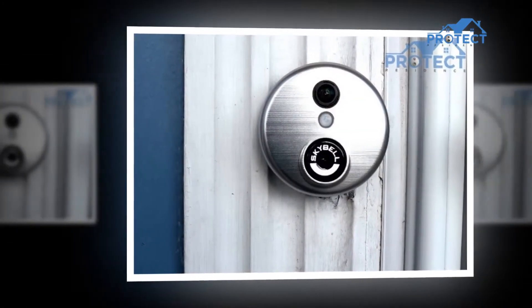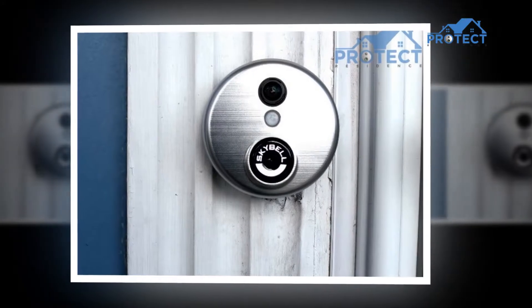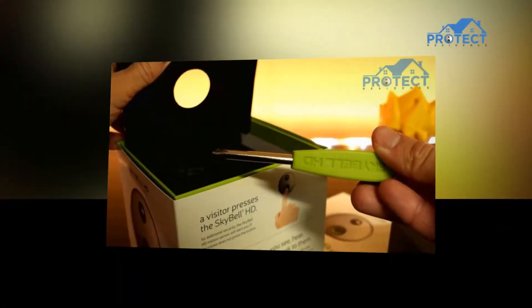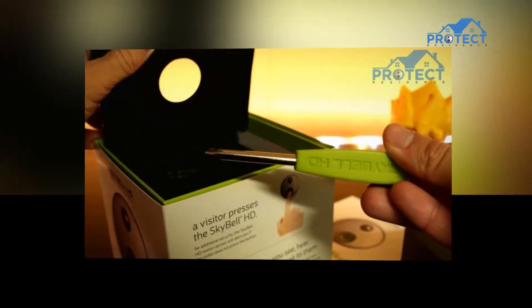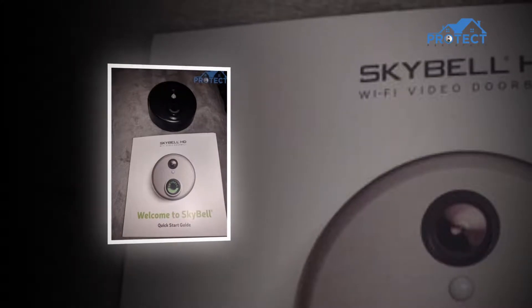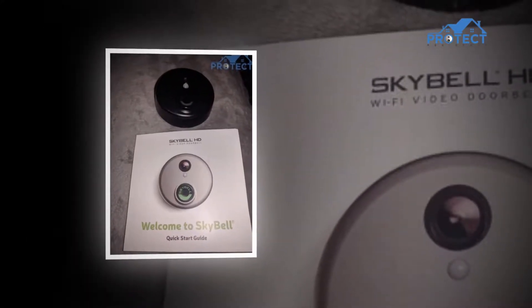Today, burglaries are getting more sophisticated in how to break into a house, so you need to get smarter to keep your home safe. If you are thinking of buying a smart doorbell for your home or office, the SkyBell HD doorbell Wi-Fi camera should be your pick because it has got the most positive feedback on almost all online shopping sites.